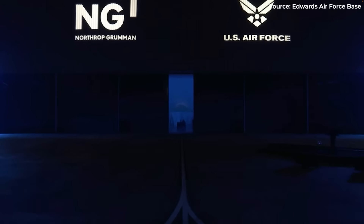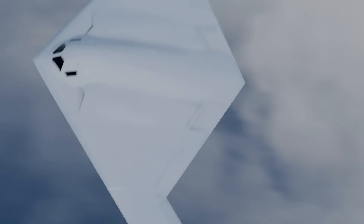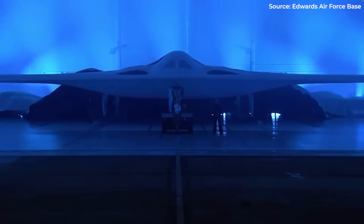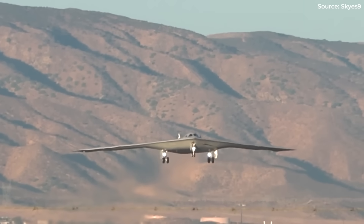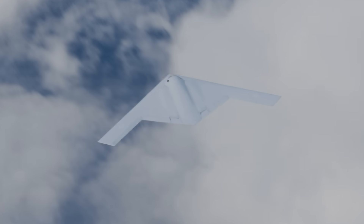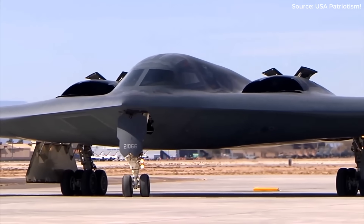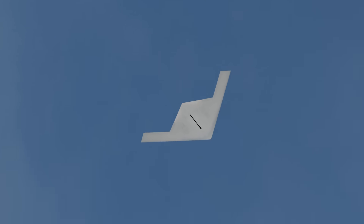In Palmdale, California, the B-21 Raider emerged from its hangar — the debut of the first truly scalable stealth bomber in history. It rolled out on December 2nd, 2022. Its first flight was November 10th, 2023. The second test jet flew on September 11th, 2025. Low-rate initial production was approved in January 2024, with testing at approximately two flights per week. Named after the Doolittle Raiders, the B-21 was designed from day one for mass production.